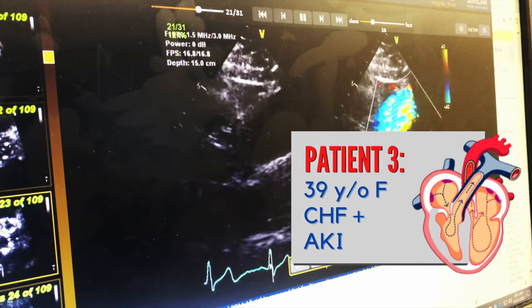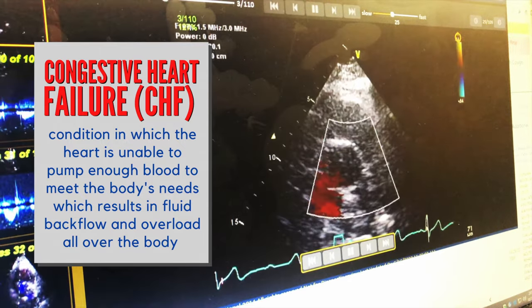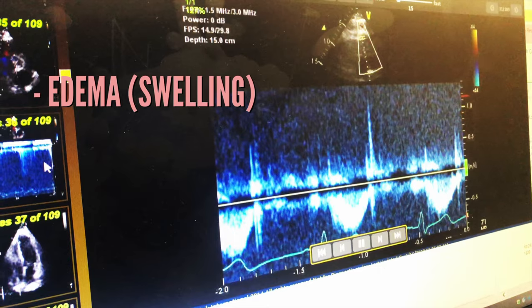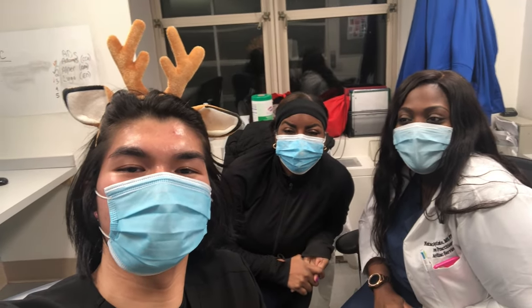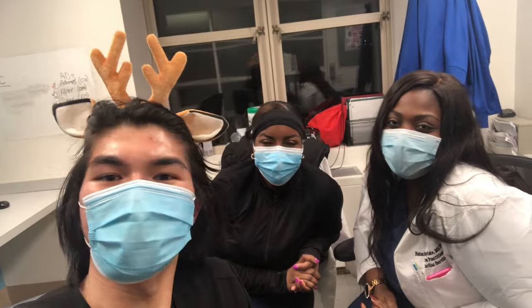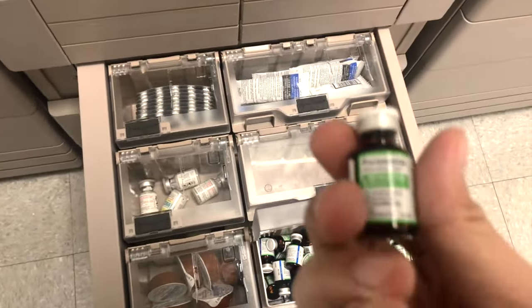Our last patient is a 39-year-old with congestive heart failure that resulted in the complication of acute kidney injury. CHF is a condition where the heart can't pump enough blood to meet the body's needs because more blood is staying in the heart than leaving after each contraction. This results in fluid backflow and overload, leading to body swelling, fluid in the lungs, and an inability of blood to reach other systems. I'm here with Natasha and Jamika, NPs from the telly team. The biggest consideration for CHF patients? Fluid volume status. Intake and output — if they're taking in a lot of fluids and not much is coming out, they're fluid overloaded. To get rid of that fluid overload, we have the gold standard: Lasix.